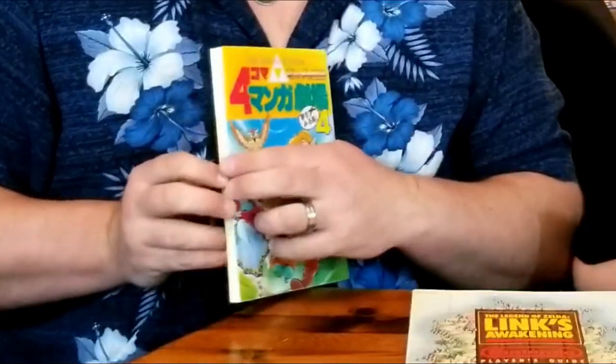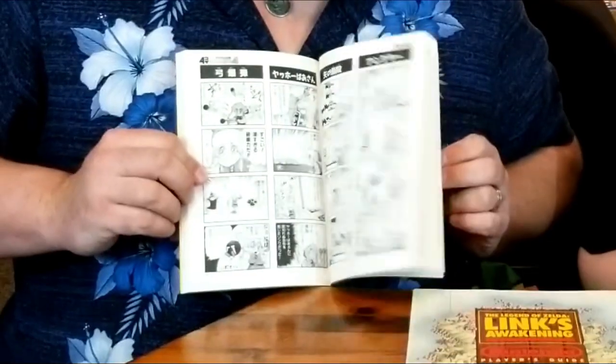You gotta have it on Game Boy. You gotta have the Game Boy Color version — the DX with the extra dungeons. And you gotta get through those games with a nice guide. The original — I might have. And when you're all done with that, why not kick back with a little bit of manga action?